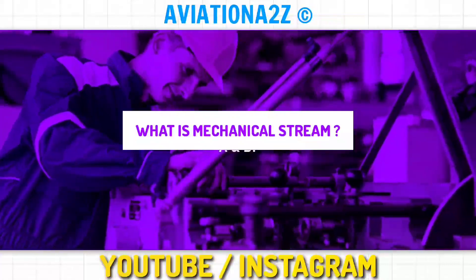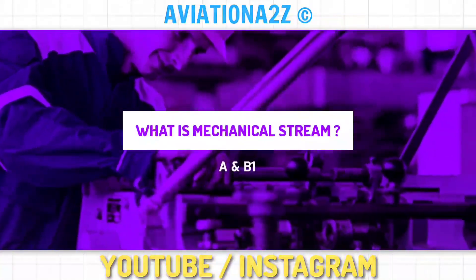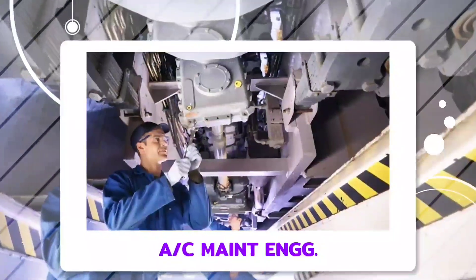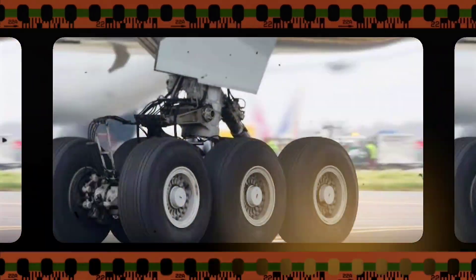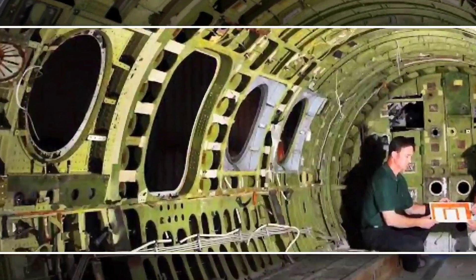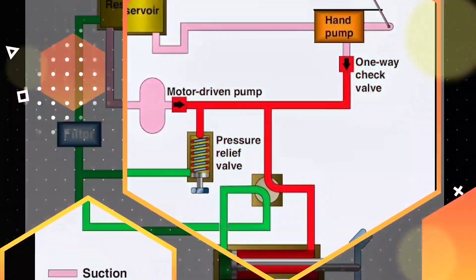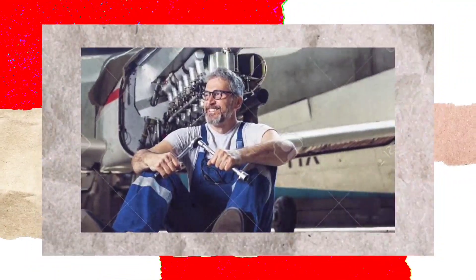Let us start with the Mechanical stream and what skills you need to choose it. In our Aircraft Maintenance Engineering course, Mechanical is defined as working on undercarriage, airframe structure, powerplant, and hydraulic and pneumatic systems. In short, physical work or exterior work is more prominent.